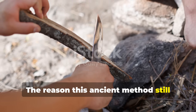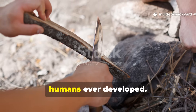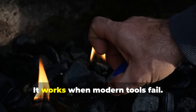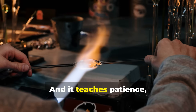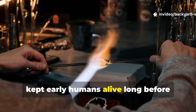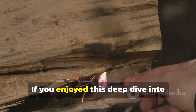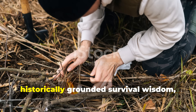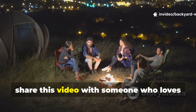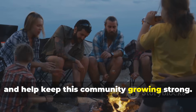The reason this ancient method still matters is because it keeps us connected to the most fundamental survival skill humans ever developed. It works in the rain. It works in the cold. It works when modern tools fail. And it teaches patience, precision, and resourcefulness — the same traits that kept early humans alive long before civilization appeared. If you enjoyed this deep dive into ancient firecraft and want more historically grounded survival wisdom, make sure you subscribe to the channel and share this video with someone who loves real field craft history.